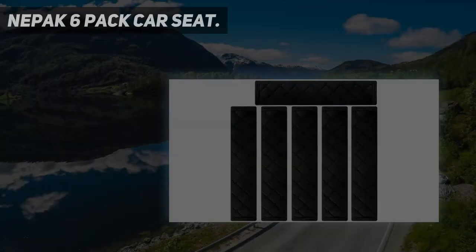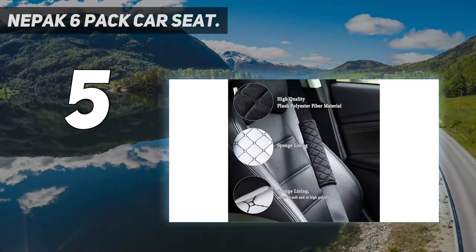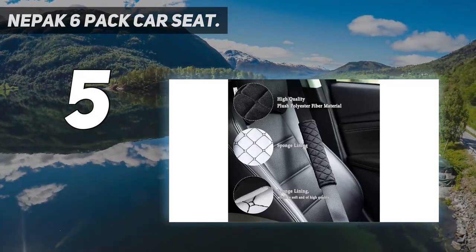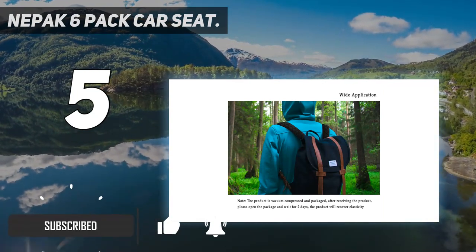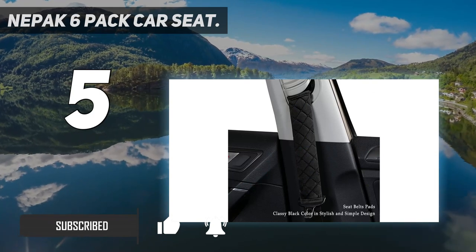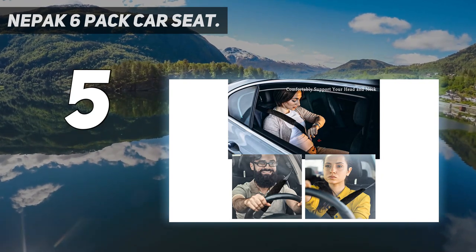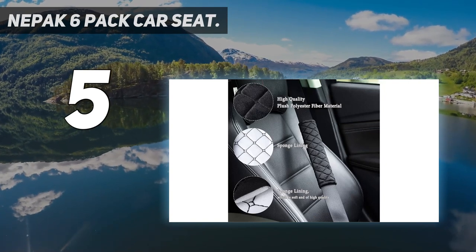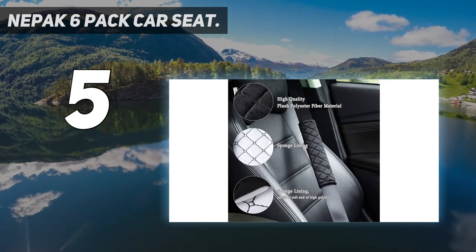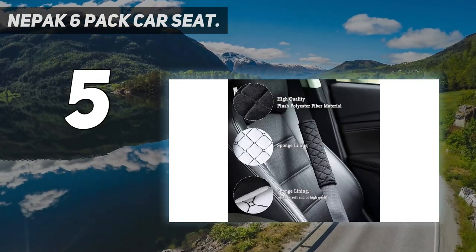Starting at number 5: Knee-pack 6-pack car seat. Safer for family — our sponge lining, which is soft and of high quality, is suitable for adults, youth, kids, and toddlers. It can provide better cushioning when emergency brakes or accidents occur, and it is able to protect the shoulders of your family from any harm. It also encourages your children to wear their seatbelts as it provides a more relaxed ride. Quantity is 6-pack seatbelt pads, classy black color and stylish simple design, adding fashion to your car interior and protecting you and baby from injury.